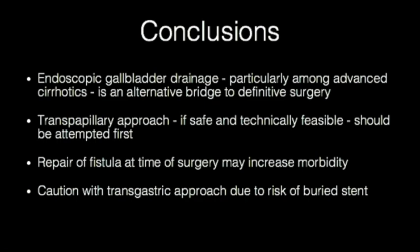Non-surgical acute cholecystitis, particularly among cirrhotic patients with portal hypertension, requires management in a multidisciplinary fashion with endoscopic gallbladder drainage being an alternative bridge to definitive surgery. Although transmural drainage with placement of a lumen-apposing metal stent has its advantages — not requiring fluoroscopy, potential biliary sphincterotomy, and absence of post-ERCP pancreatitis — we recommend, if safe and technically feasible, attempting the transpapillary approach first due to its lower potential surgical morbidity.